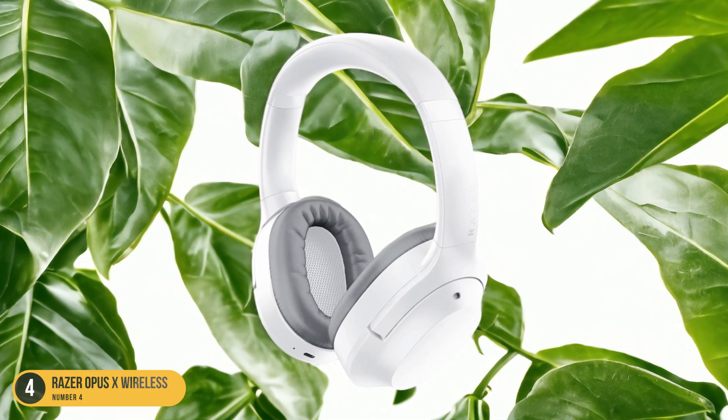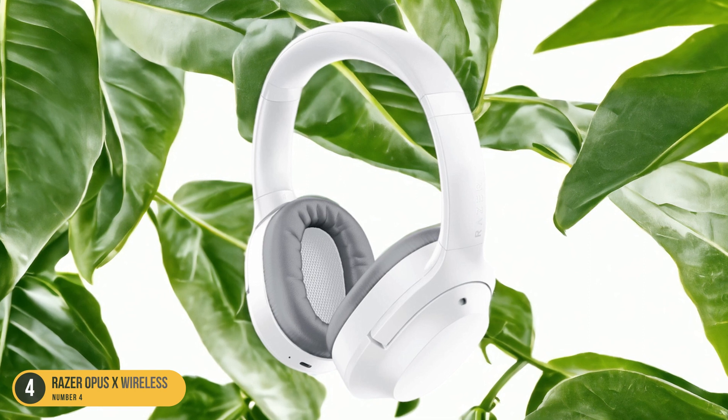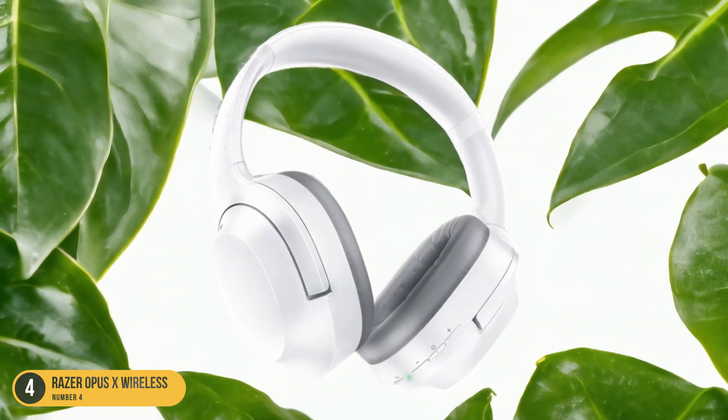Plus, the added benefit of Razer's signature sound quality ensures that you're not just getting low latency, but also top-notch audio performance.